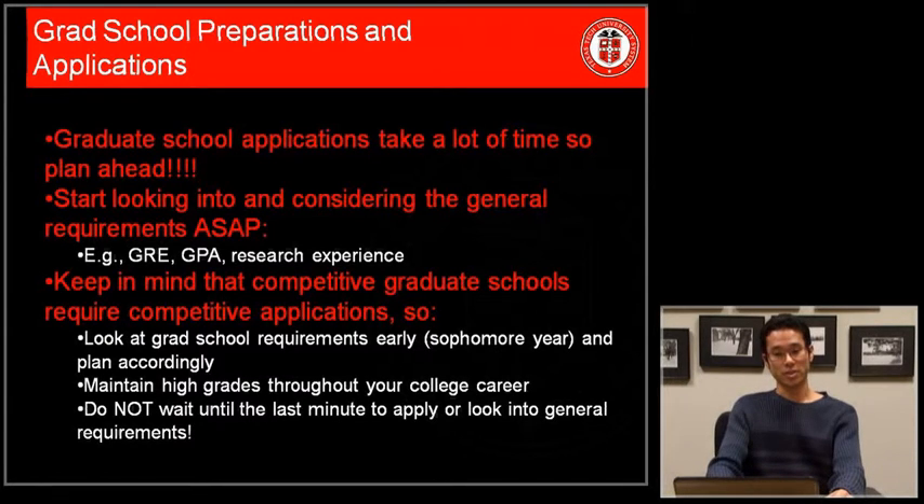Start looking into and considering the general requirements as soon as you can. Some schools list the minimum GRE and GPA, so checking those scores will give you roughly the scores you need to apply to those schools. Keep in mind that competitive graduate schools require competitive applications, so look at requirements early — for example, in sophomore year — and plan accordingly.